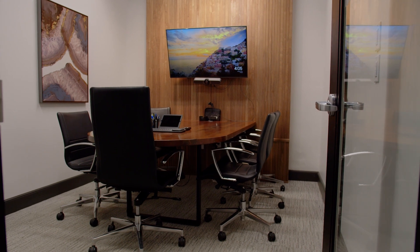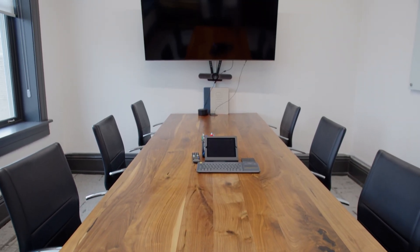Need more space to host your guests or clients? Every Build member gets their own bank of credit hours that they can use towards our different reservable spaces around the facility.